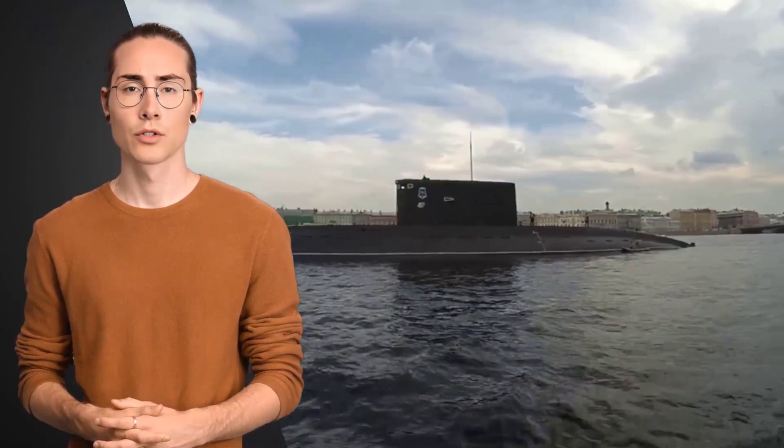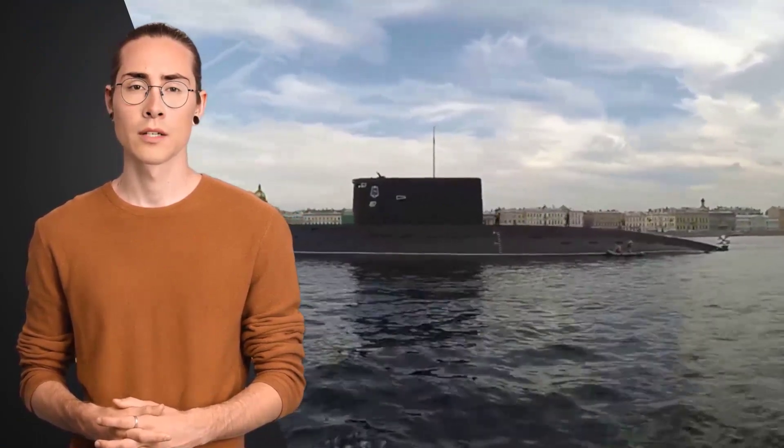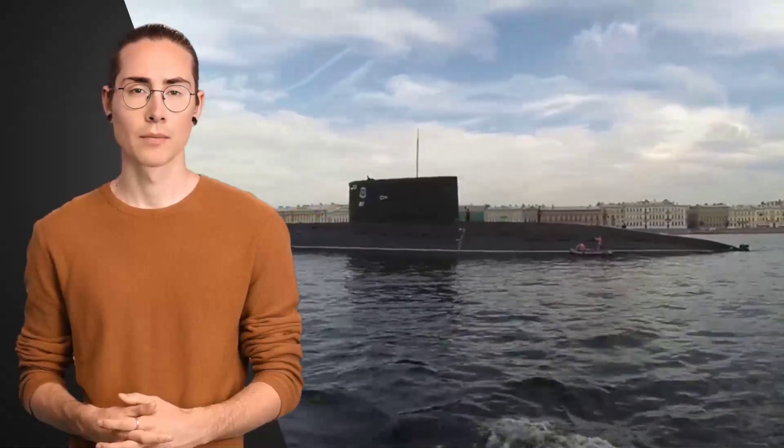Structural damage and disintegration. The implosion causes the submarine's structure to collapse, leading to the disintegration of the hull and other compartments. This can result in debris flying around, potentially causing injuries or trapping individuals.